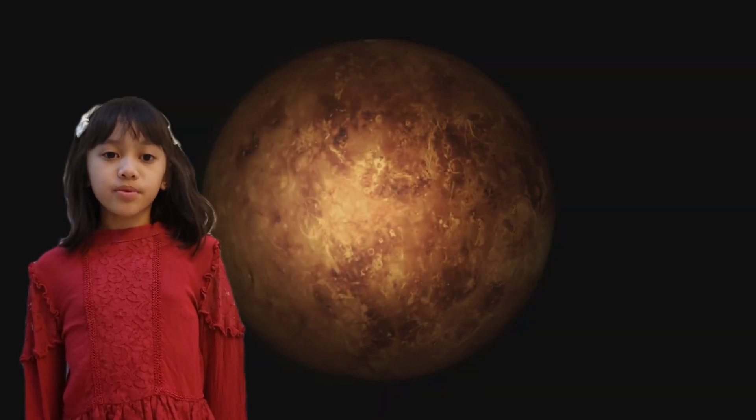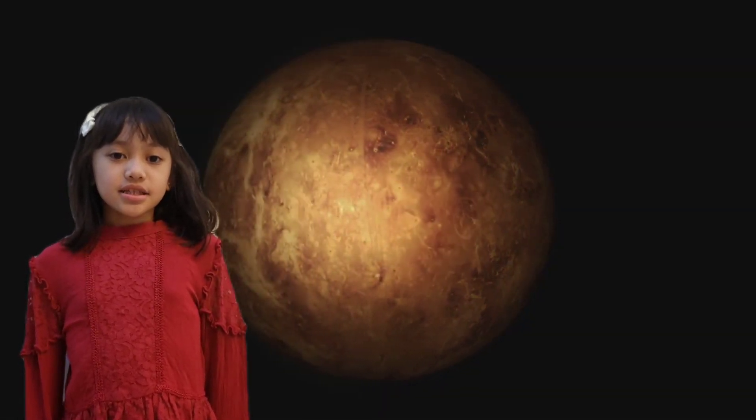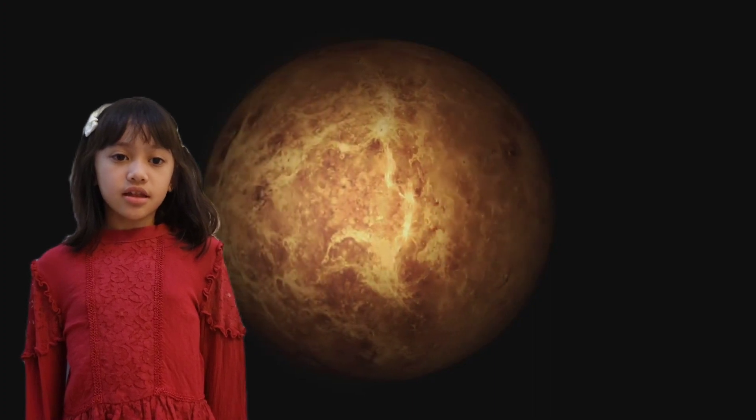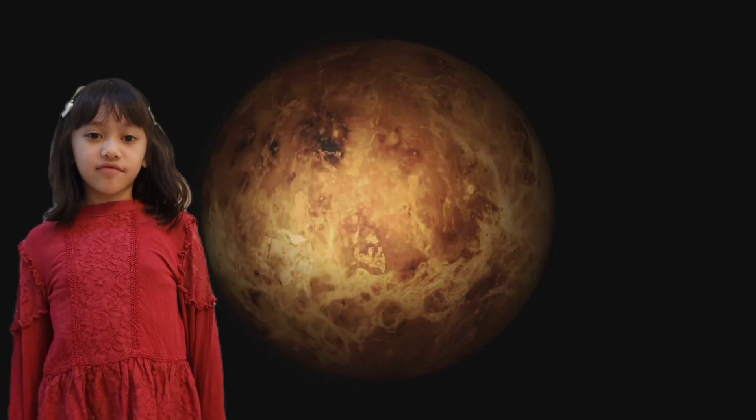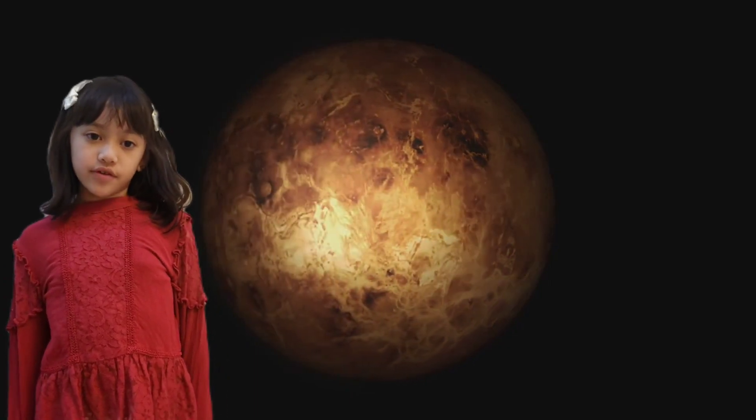Next is Venus, my favorite planet. It is the second planet from the sun and it is the hottest planet in the solar system. Fun fact! Venus is actually named after the Roman goddess of love and beauty.